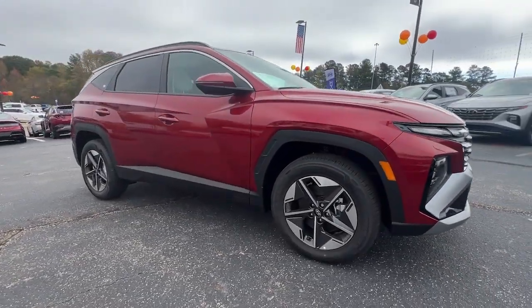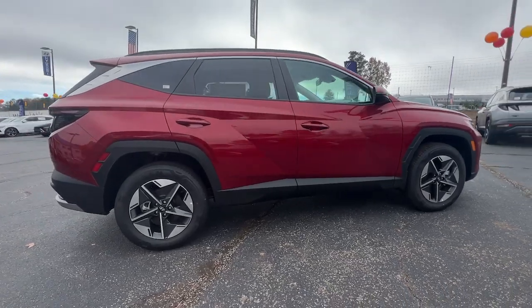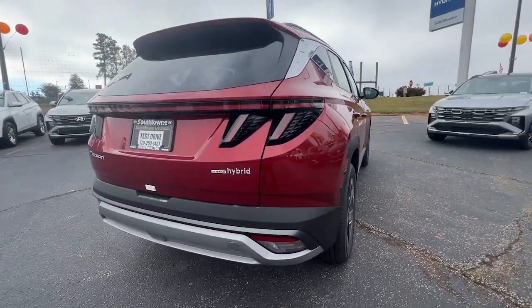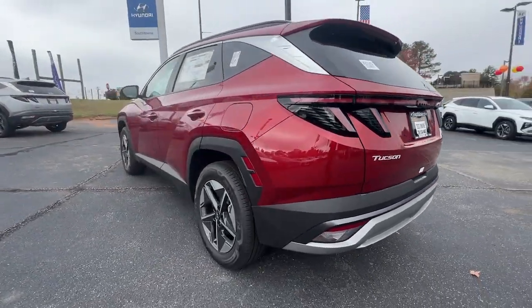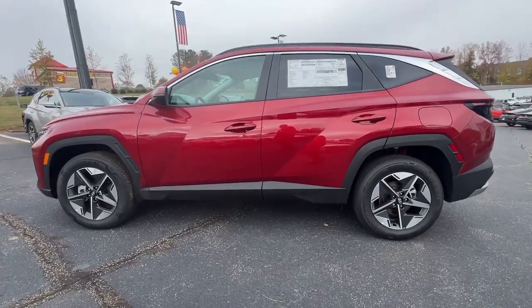These are just some of the great options this vehicle comes with: Apple CarPlay and/or Android Auto, Navigation System, Moonroof, Keyless Entry, Power Lift Gate, Heated Mirrors, Satellite Radio, Aluminum Wheels, Steering Wheel Audio Controls, and Electronic Stability Control.